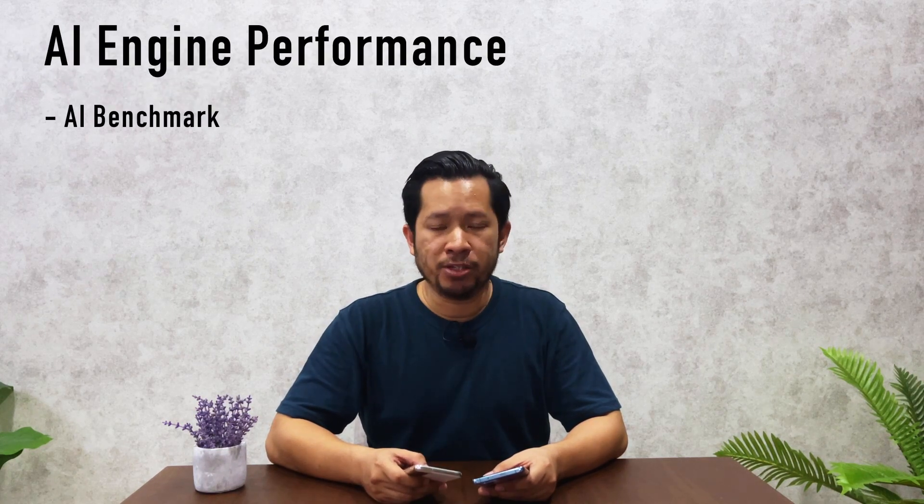The tests today focus on SoC performance — I won't be testing battery or camera since these are two different phones. Specifically, I'll be covering: raw CPU performance using Geekbench, 4K video export using Adobe Premiere Rush, GPU performance using 3DMark, gaming, AI engine performance using AI Benchmark, and network speed tests around my area.